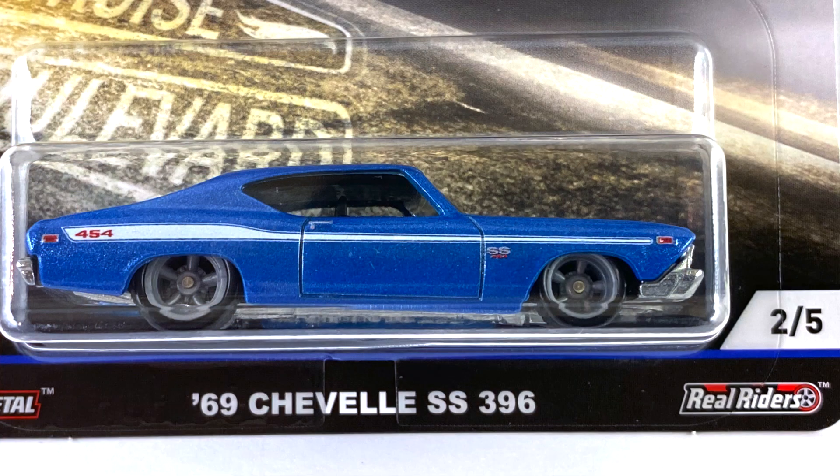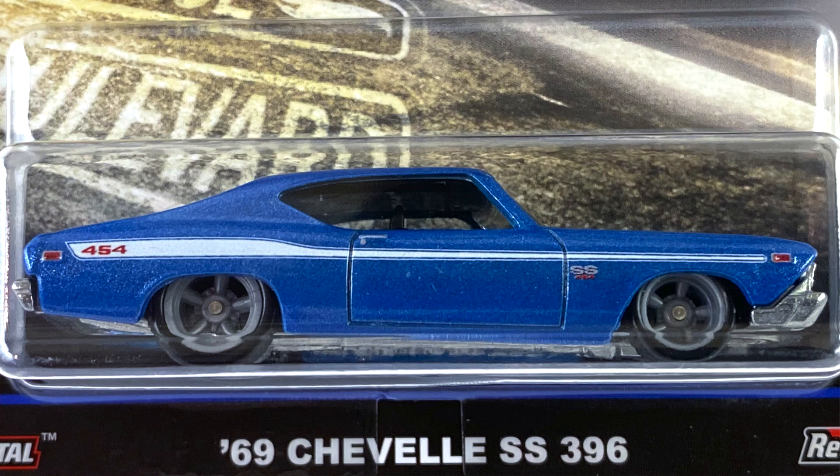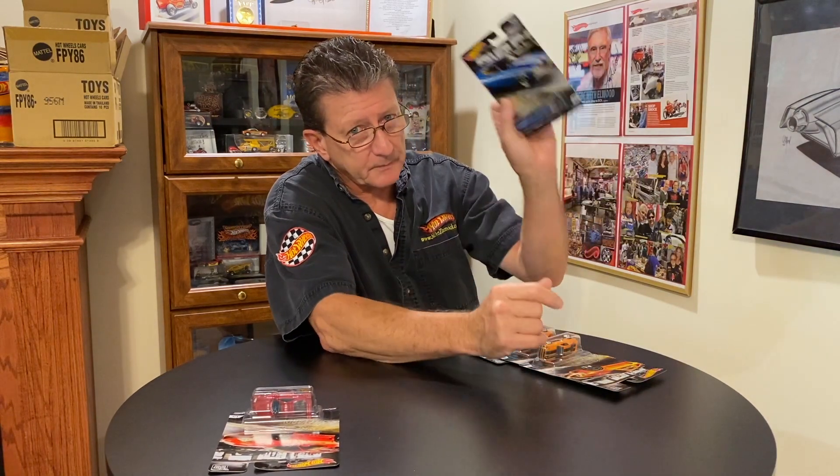Number two is the '69 Chevelle SS 396, and that's done in a nice metallic blue. Got some white stripes on the hood, the SS stripes as they've always been called. Got kind of a Yenko stripe on the side that says 454, so a little mix-up with the graphics department — SS 396 with 454 on the side.